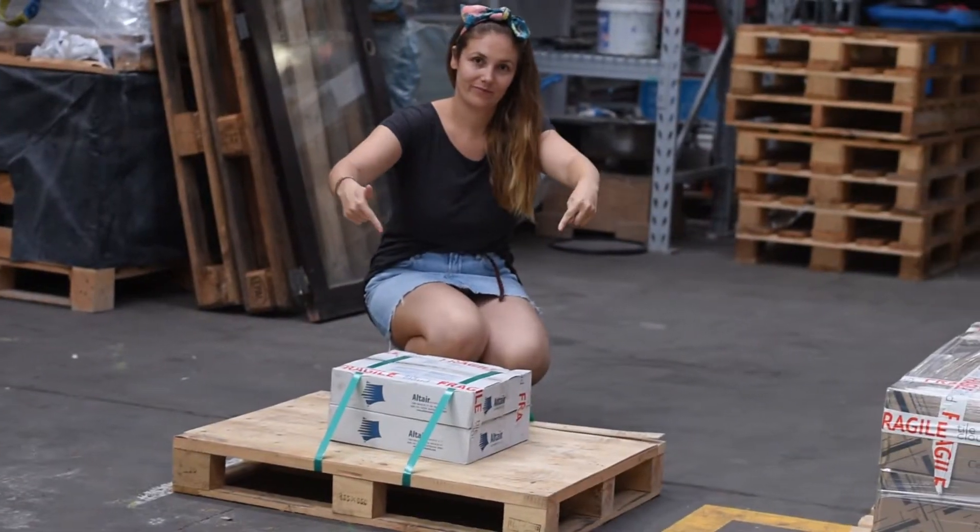Tiles can be heavy, so depending on your order you might need a friend on hand to help out. For a small project such as a kitchen splashback — around two to three square meters — your order will look something like this.